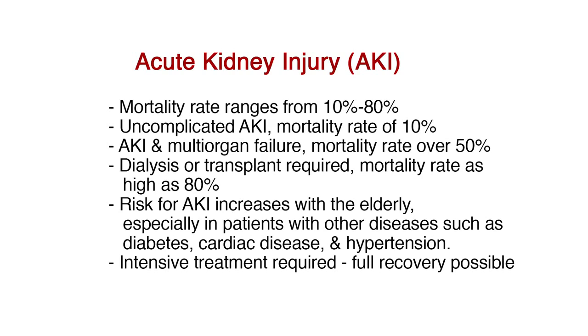The risk for developing AKI increases with the elderly, especially in patients with other diseases such as diabetes, cardiac disease, and hypertension. Intensive treatment is required, but full recovery is possible if the condition is caught and treated early.